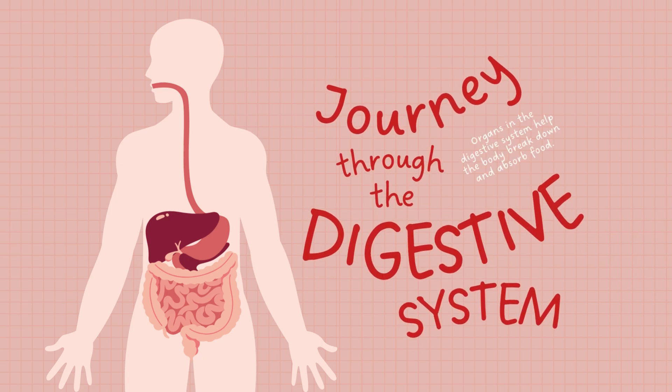Hey everyone, welcome back to the channel. Today we're diving into something we all do every single day — eating — and exploring how our body actually digests all that delicious food. From the first bite to the last nutrient absorbed, let's take a journey through the digestive system.